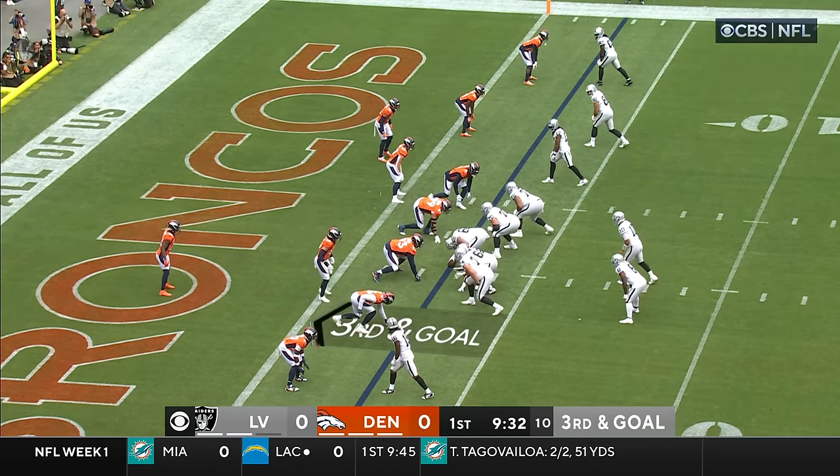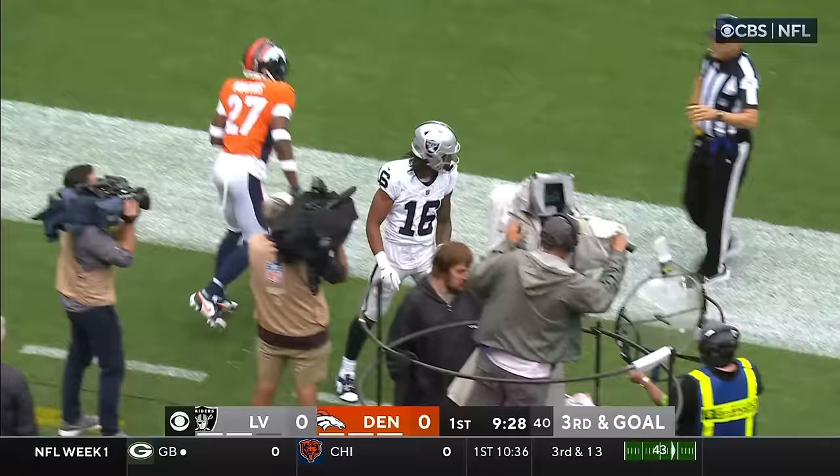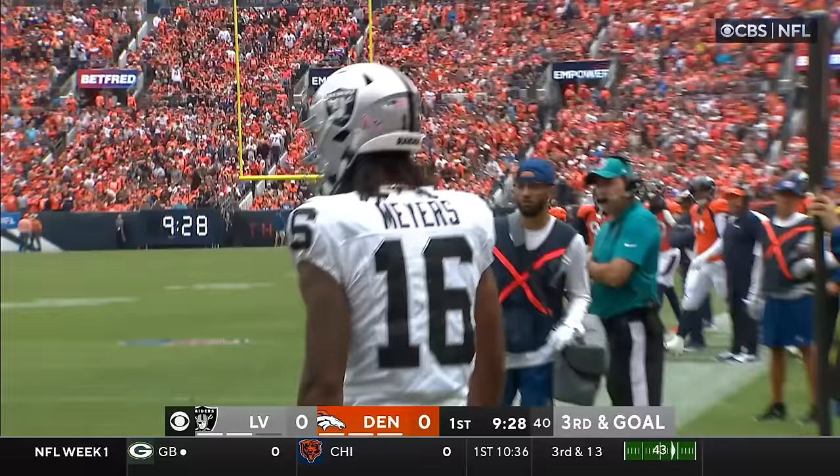Play clock is plenty of time left. He'll take the snap, looking left, throwing left, passes complete left. Jacoby Myers in his first year with the Raiders.